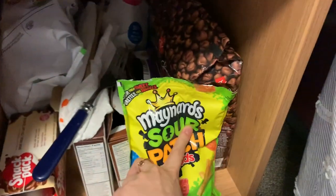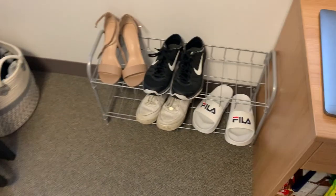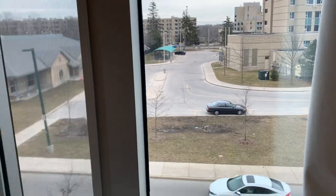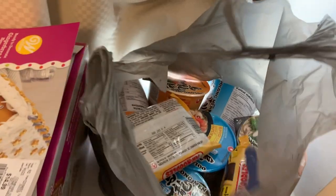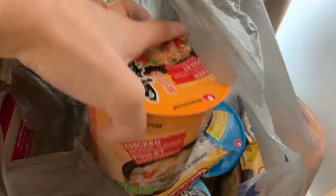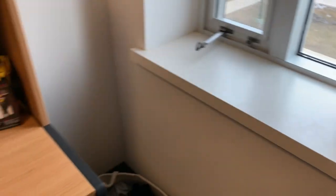Over here I have a shoe rack. Up here is the window — my view is kind of bland. My friend bought this gingerbread house that we never made, and I've got a stash of ramen that I really love.